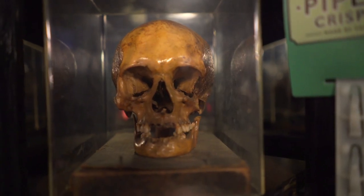You've got to love when you walk into a pub and there's just a human skull on display. No big deal.